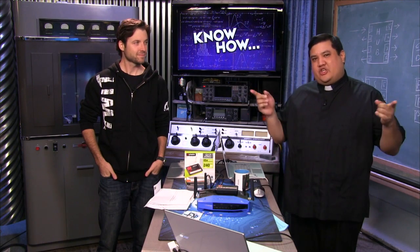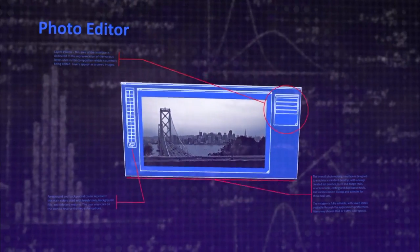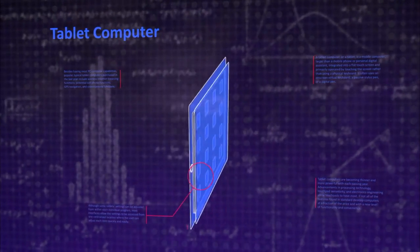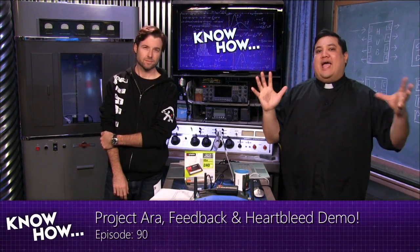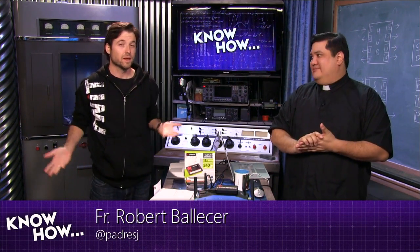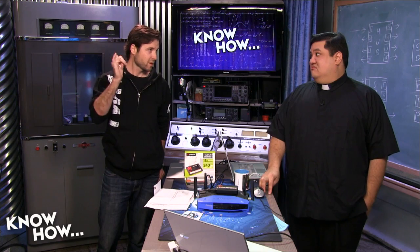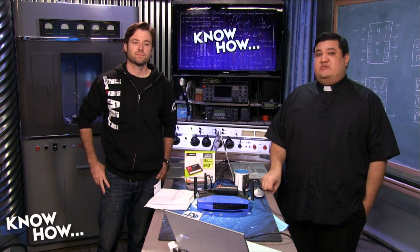On this episode of Know-How: Project Ara, we take your feedback, a little demo of Heartbleed, and Windows 8 tips. Welcome to Know-How — it's the TWiT show where we build, bend, break, and upgrade. I'm your host Father Robert Ballecer, and I'm Brian Burnett. For the next 30 minutes or so we're going to take you through some projects, show you stuff we've been geeking out to. This is one of those special feedback episodes where we get to talk to people communicating with us on Google+.